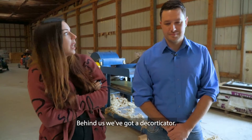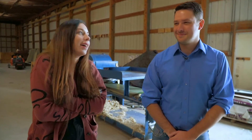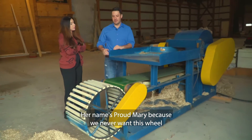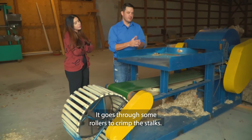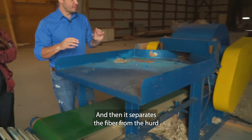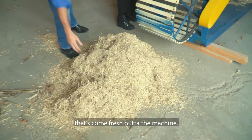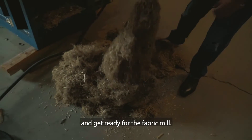Behind us we've got a decorticator. We've got snow flurries, no sun, and it's freezing so don't mind any teeth chatter. This is our decorticator — her name is Proud Mary because we never want this wheel to stop turning. What we do is feed the hemp stalks through this machine. It goes through some rollers to crimp the stalks and break them apart so the herd can drop out through another wheel inside the machine, and then it separates the fiber from the herd — the fiber goes out one end and the herd goes out the other.